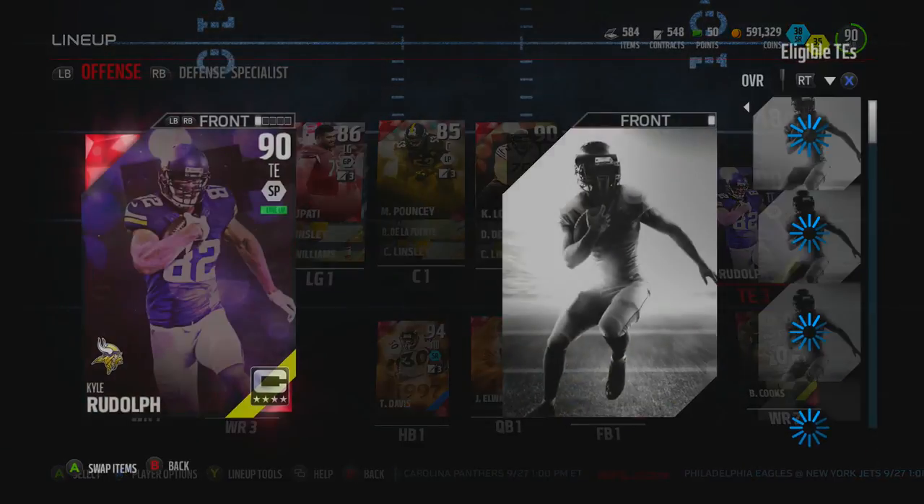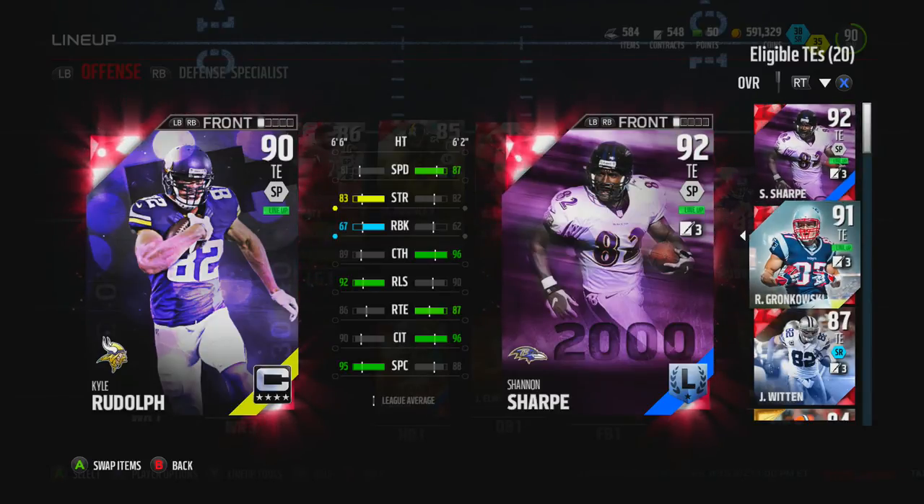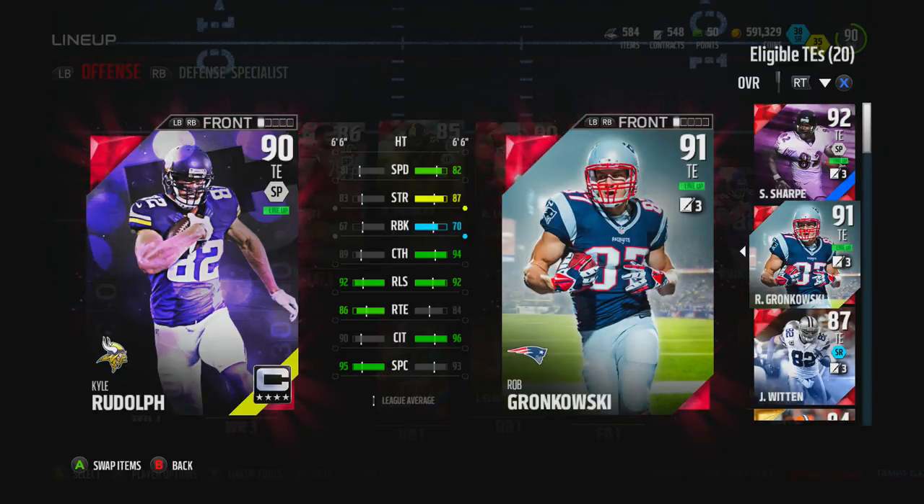Let's compare him to our other tight ends. That's not too bad — strength's up there, release is better, spectacular catch. Compared to the Gronk he's got a couple more things going for him. He'll be pretty similar to this Gronk to be perfectly honest, especially with the height. So he's a nice addition to the team.